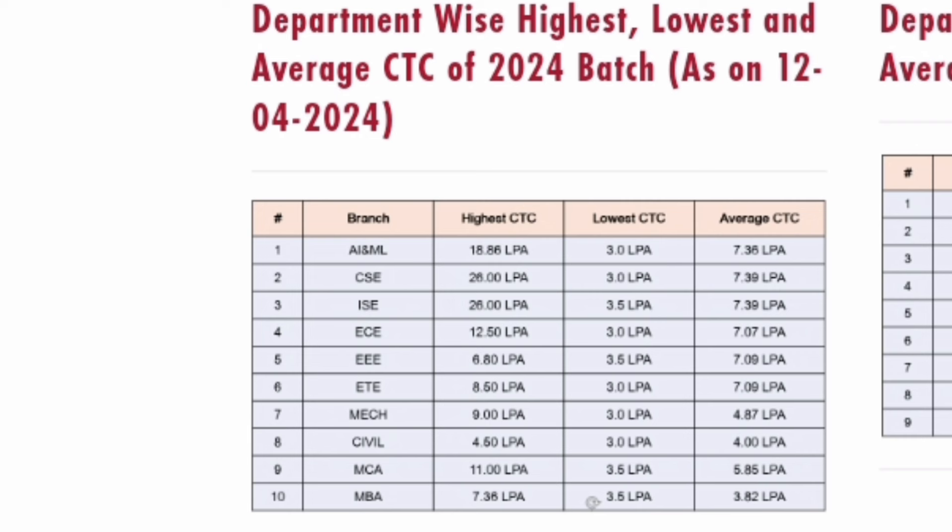Now talking about salary trends for 2024: for MCA, the highest salary was 11 lakhs, the lowest salary is 3.5 lakhs, and the average CTC for MCA students is 5.8 lakhs — that is decent. For MBA, the highest salary was 7.3 lakhs, the lowest salary was around 3.5 lakhs, and the average salary of MBA was 3.82 lakhs. But in coming years, MBA salaries will also increase, along with other engineering branches, as the college becomes more established.